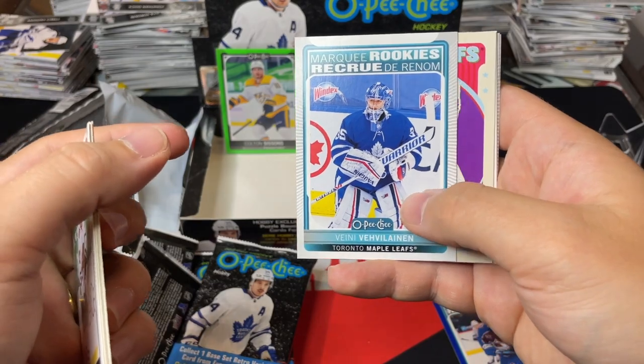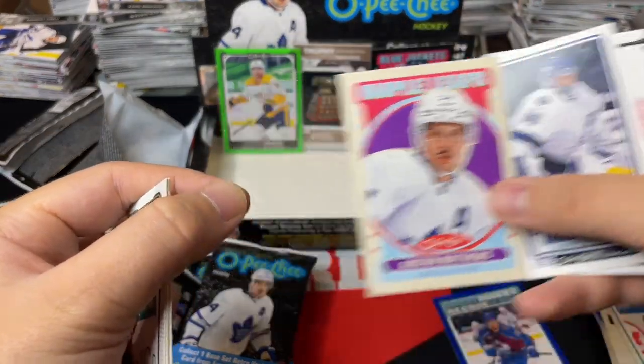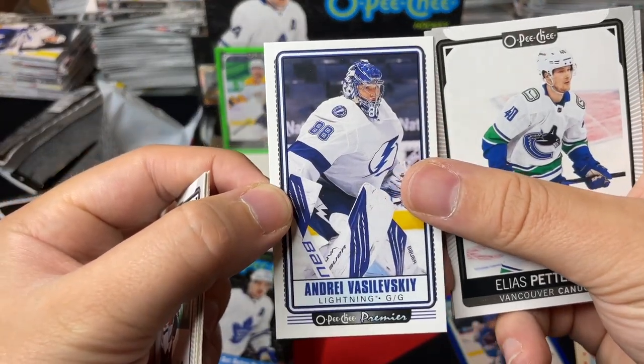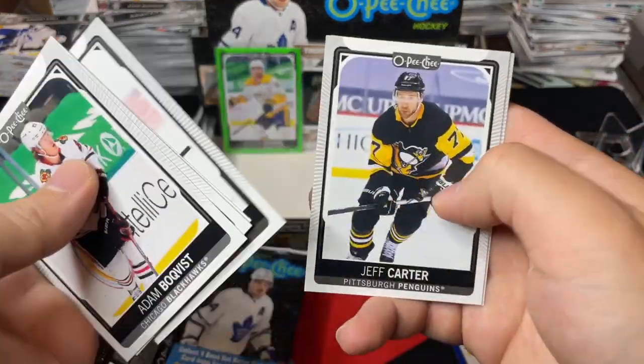Marquee Rookies of Venny Veikkanen. Retro of Auston Matthews. OPG Premieres tall boy of Andrei Vasilevskiy, and a bunch of base.